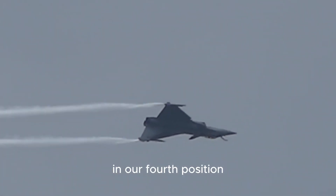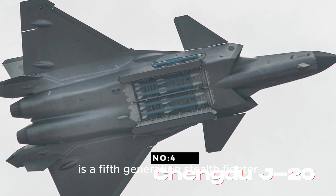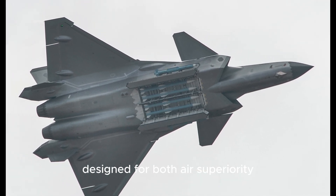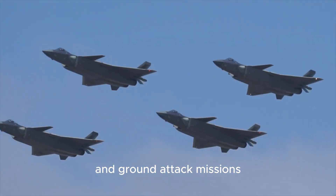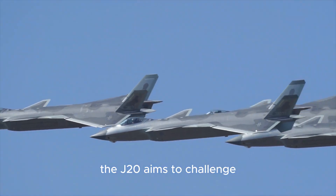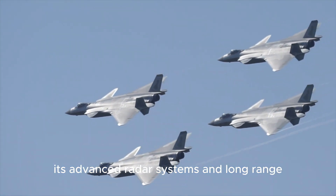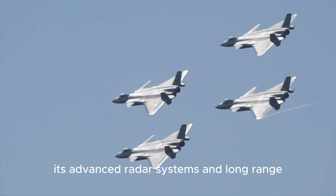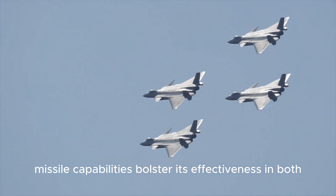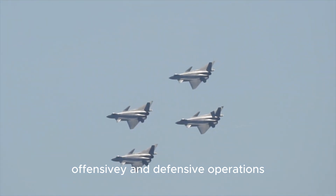In our fourth position, we have China's J-20, a fifth-generation stealth fighter designed for both air superiority and ground attack missions. With a focus on stealth and supersonic capabilities, the J-20 aims to challenge the dominance of Western fighter jets. Its advanced radar systems and long-range missile capabilities bolster its effectiveness in both offensive and defensive operations.